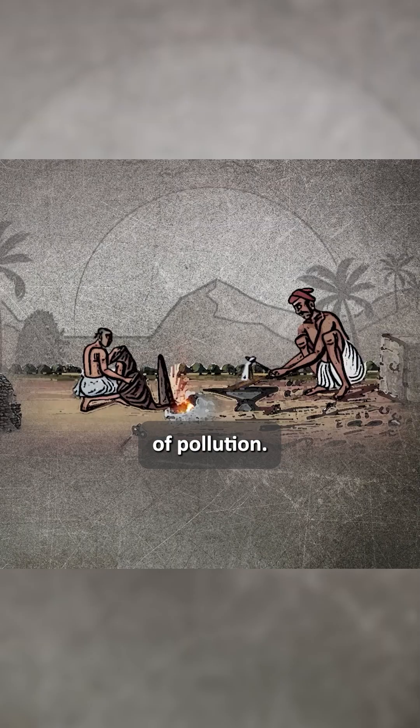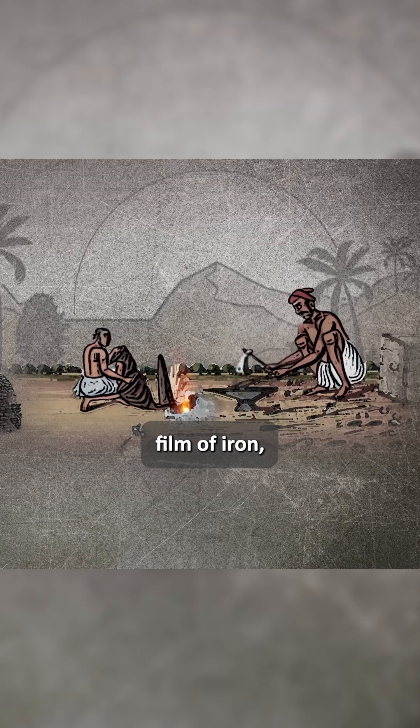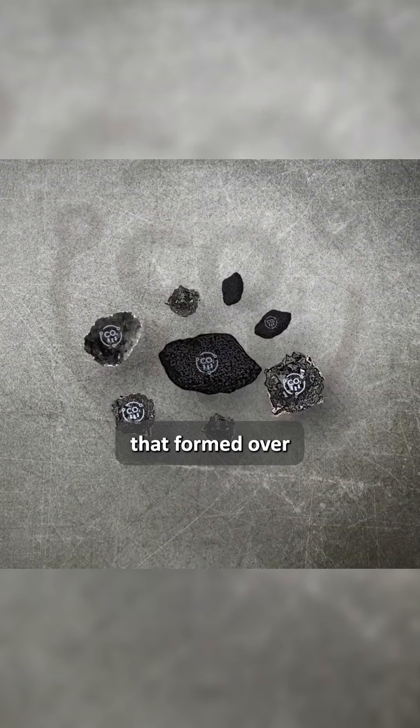But here's the twist: its iron hasn't corroded despite Delhi's monsoons and centuries of pollution. Scientists discovered a thin layer of misawite — a natural protective film of iron, oxygen, and phosphorus that formed over centuries.